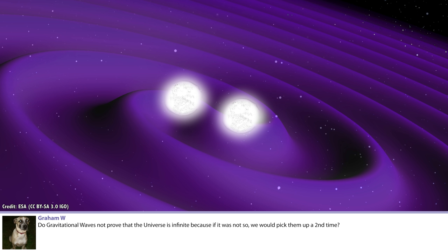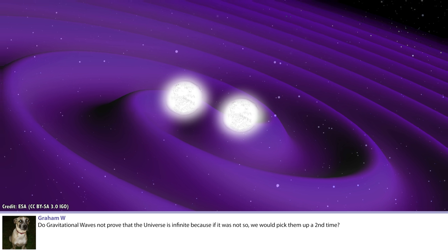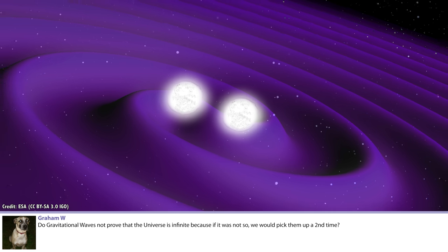Do gravitational waves not prove that the Universe is infinite? Because if it was not so, we would pick them up a second time. I see what you're saying: a gravitational wave goes off on one side of us, wraps around the Universe, and a little bit later we see it again from the other side.